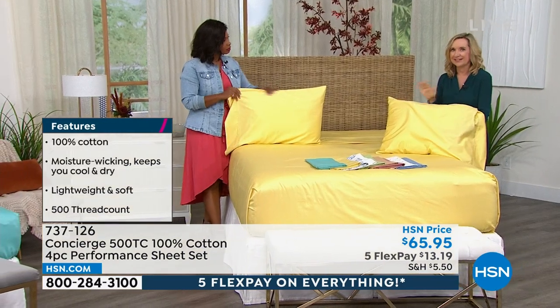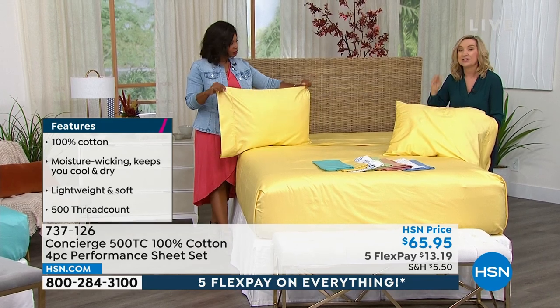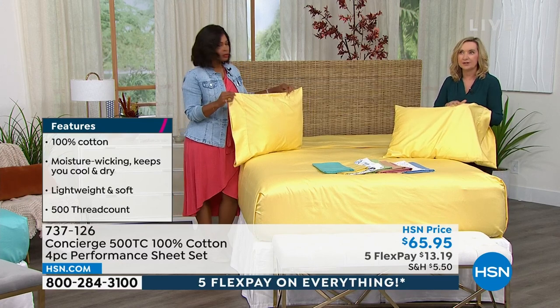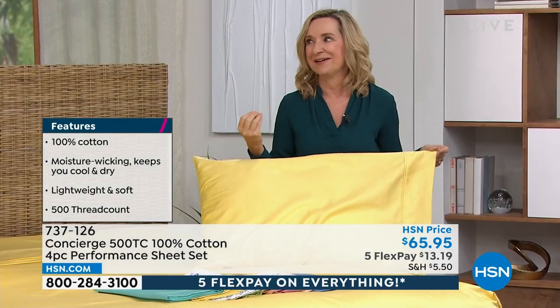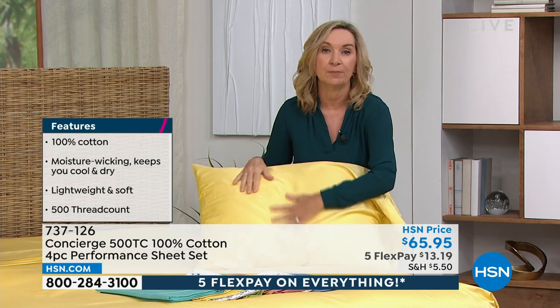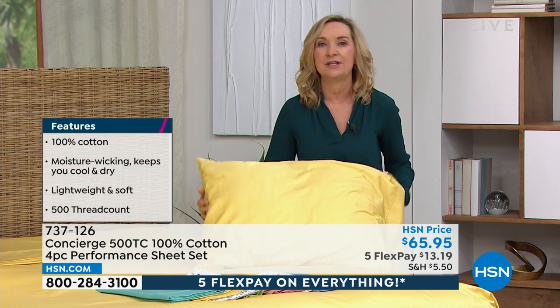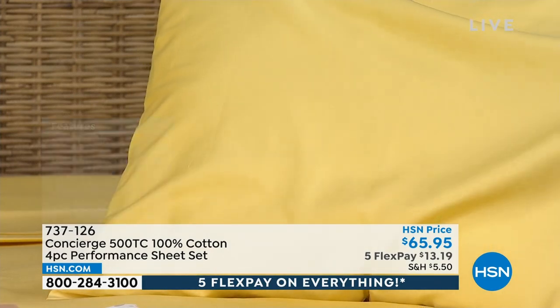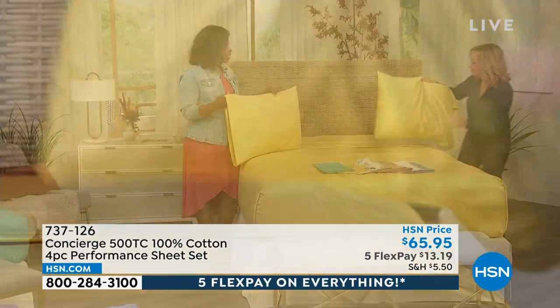These are actually performance cotton, meaning they are more moisture wicking — comparable to your workout wear. If you sleep hot, this is going to wick and pull moisture away from your body while you sleep, keeping you cooler and drier. It really is a great day to invest in sheets.